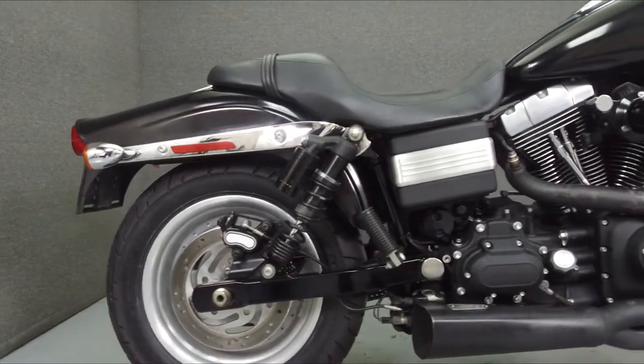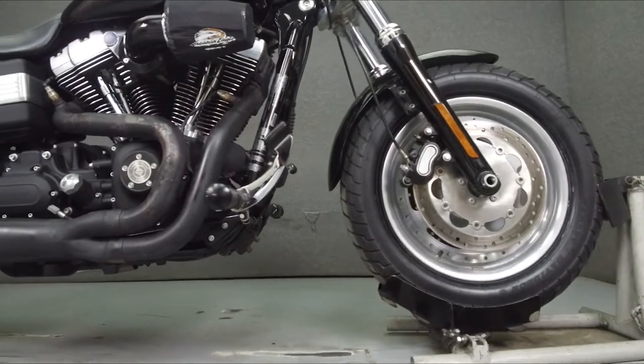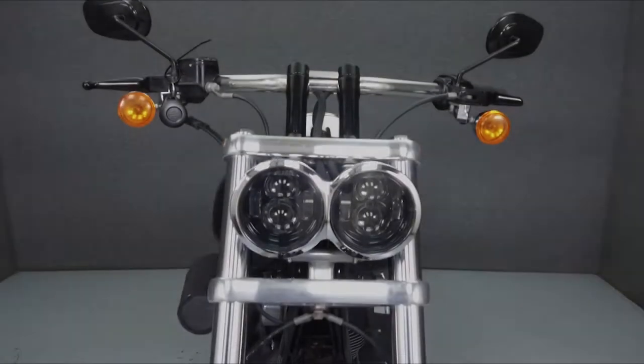Powered by a 96 cubic inch V-twin engine with a 6-speed transmission, the Fat Bob puts out 91 foot-pounds of torque at 3,125 RPM. It has a seat height of 27.1 inches and a dry weight of 703 pounds.